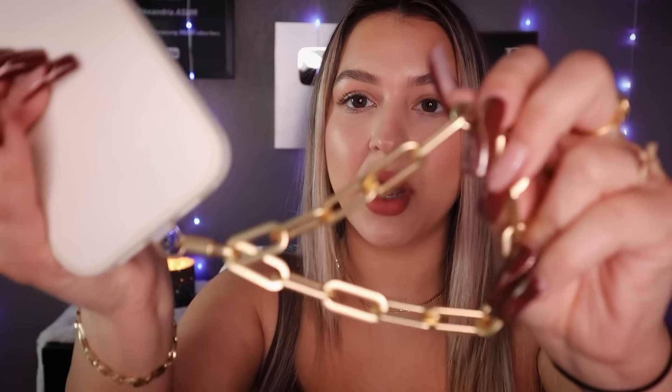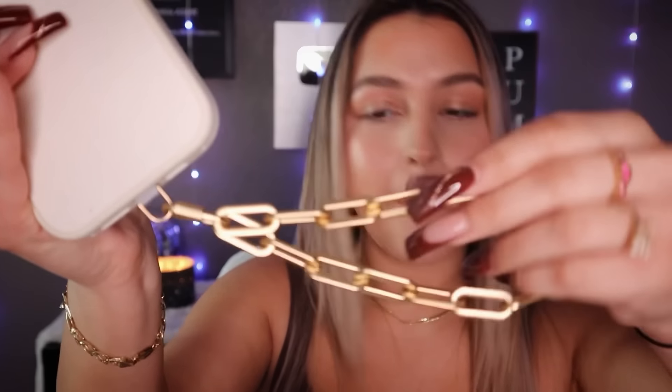I also have this strap on it. This is their metal chain phone strap — I think it also comes in silver. It comes in different lengths and it looks cute. So if you're out running errands or if you have kids and you don't want anything in your hands, it's just nice to have this to hold your phone.